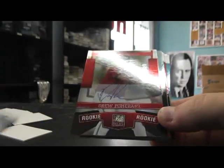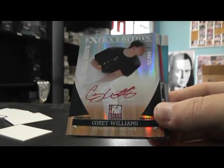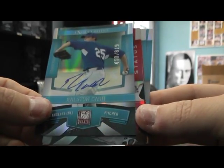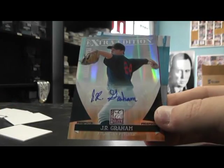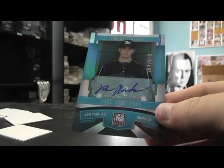Abel Baker. Drew Pomerantz. Jacob Anderson. Dan Vogelbach. Another red ink, Corey Williams. Rauston Cash. Drew Vettelsen to 50, die cut. J.R. Graham. Tyler Thornburg. Rhett Verner. And Jake Anderson.